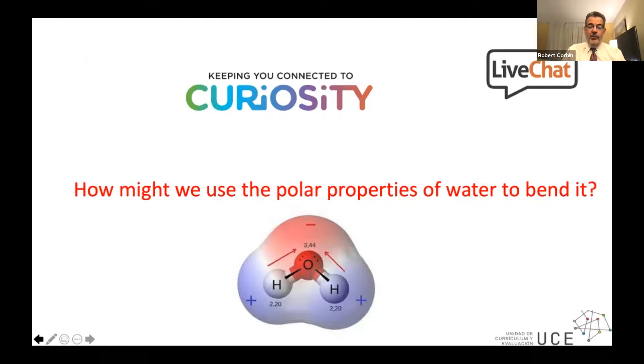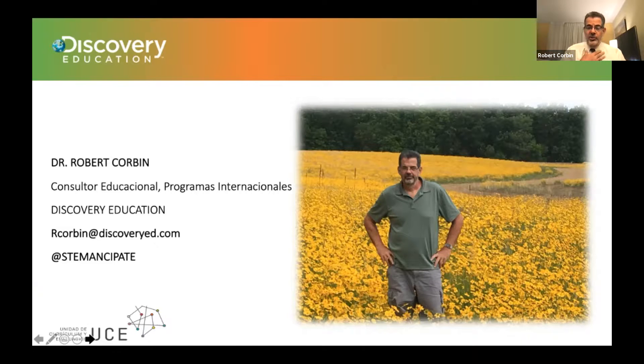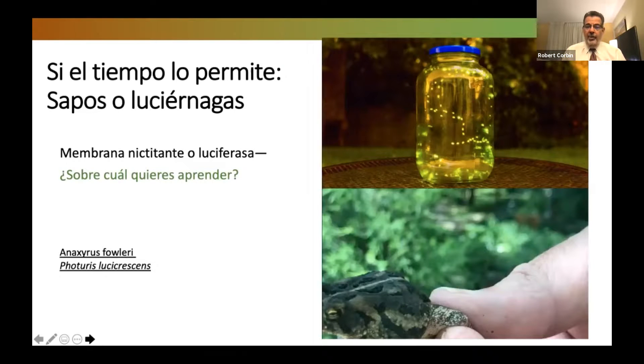There's also a geometric connection because of the angle between the hydrogen and oxygen atoms in water — that's why I included that additional image. It has been a privilege to be with you. I recognize we are probably two minutes over, and I would love to show you one more video. I want to thank all of you in Chile for the privilege of your time. I'd love to share one of two videos — either a video on fireflies or a video on the third eyelid of the toad, called the nictitating membrane. Drop in the chat which one you'd like to see.